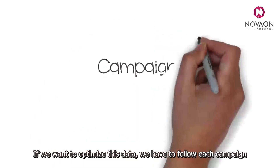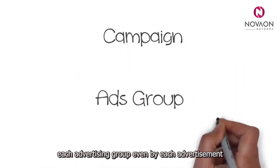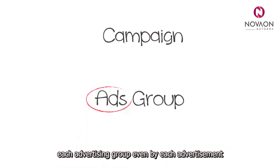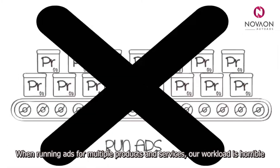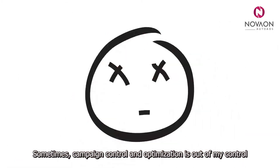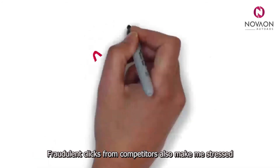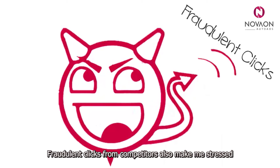If we want to optimise this data, we have to follow each campaign, each advertising group, even by each advertisement. When running ads for multiple products and services, our workload is horrible. Sometimes, campaign control and optimisation is out of my control. Fraudulent clicks from competitors also make me stressed.